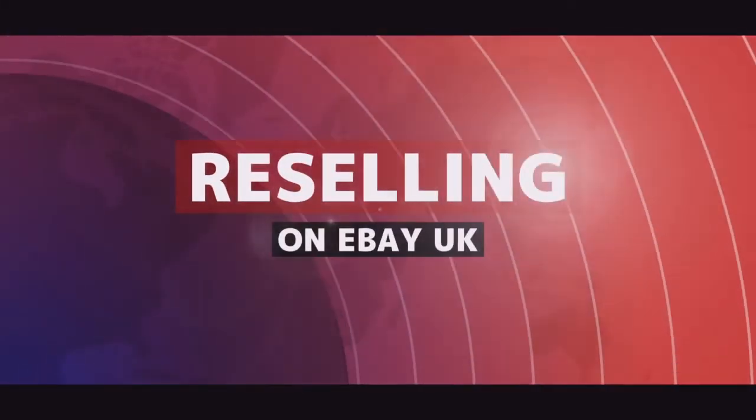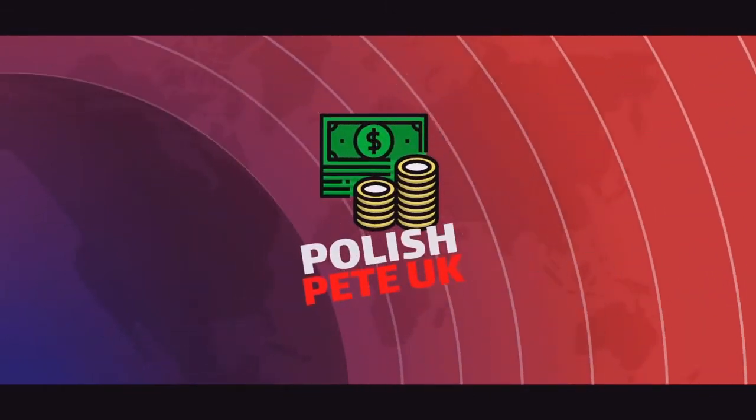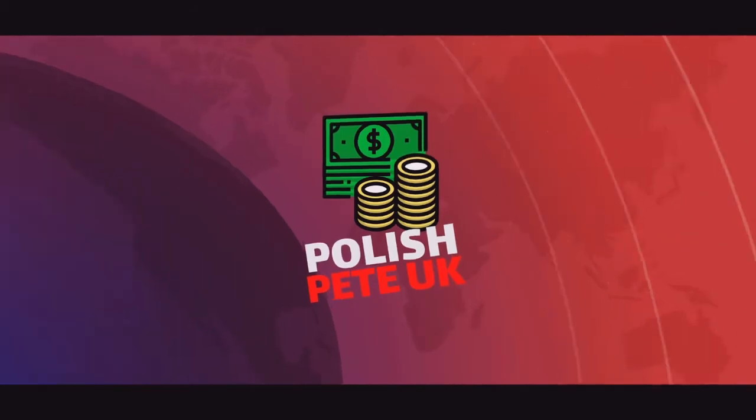Do you know any keywords useful for eBay clothing sellers? I'll tell you mine in this video. Hello ladies and gents and welcome to the channel. I'm Polish Pete and I sell cheap ladies clothing on eBay UK. This is how I make my living, and today I would like to talk about keywords that I use to sell my stock.